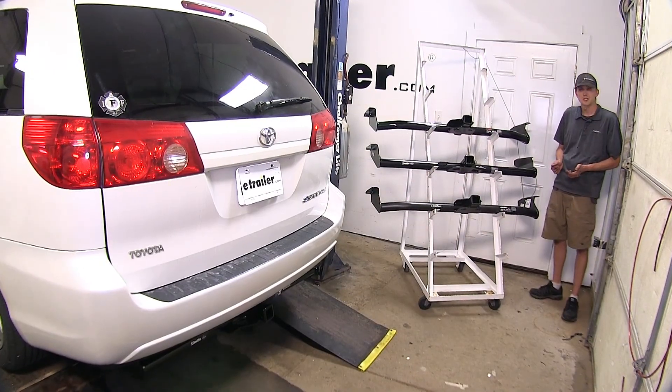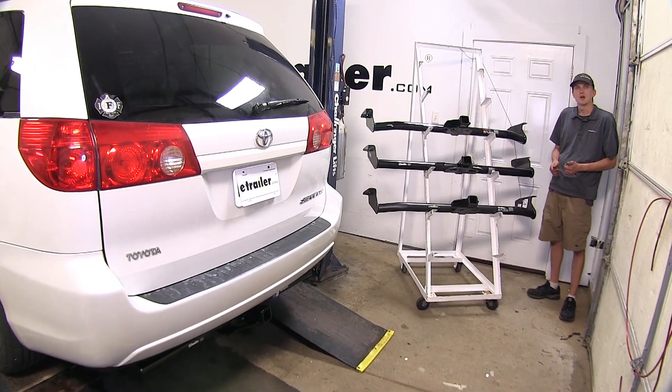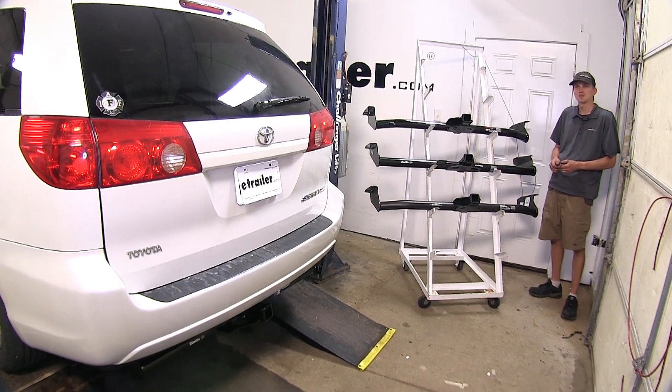And that'll complete our look at the best trailer hitch options for the Toyota Sienna. We hope you find this video helpful and informative in your hitch purchasing decision.